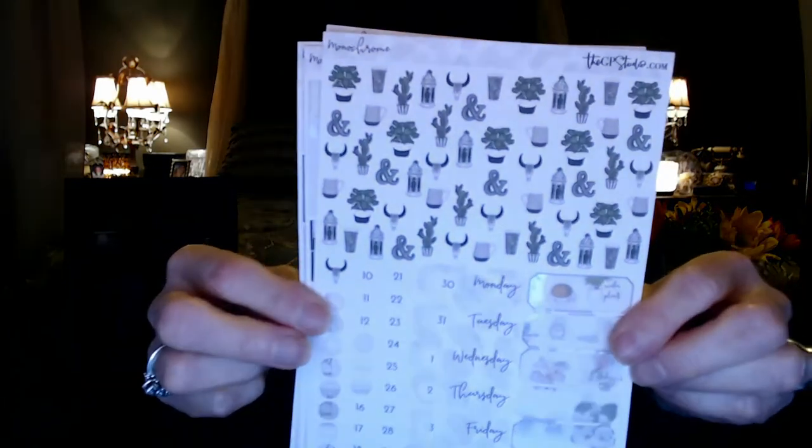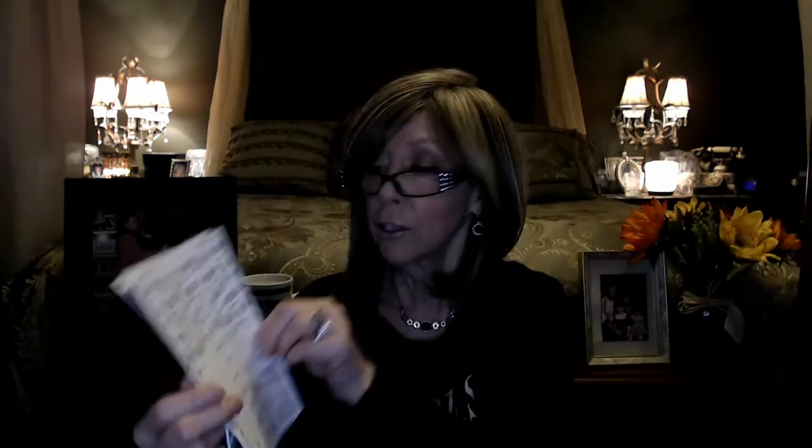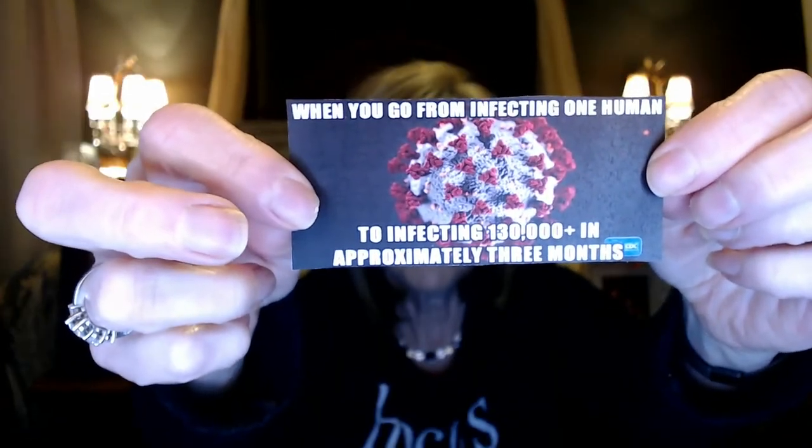I'm doing something different this week and I have no idea how it's going to turn out. I'm using a leftover kit from GP Studios — the monochrome one. My theme for the week is COVID-19, specifically homeschooling in isolation, so I've got pictures of the jelly beans, Matt, and Jeff doing some homeschooling.